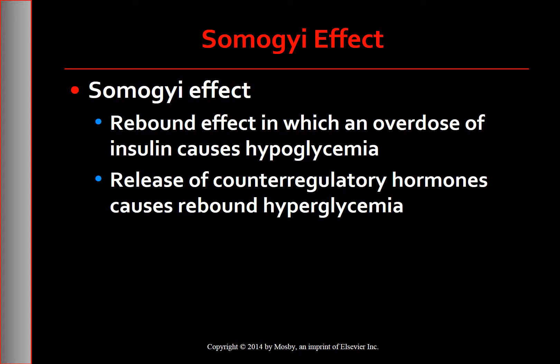Hyperglycemia in the morning may be due to the Somogyi effect. A high dose of insulin produces a decline in blood glucose during the night; counter-regulatory hormones such as glucagon, epinephrine, growth hormone, and cortisol are then released, stimulating lipolysis, gluconeogenesis, and glycogenolysis, which in turn produces rebound hyperglycemia. Checking blood glucose between 2 a.m. and 4 a.m. for hypoglycemia will help determine if the cause is the Somogyi effect. The patient may report headaches on awakening and may recall night sweats or nightmares. A bedtime snack, a reduction in insulin dose, or both can help prevent the Somogyi effect.